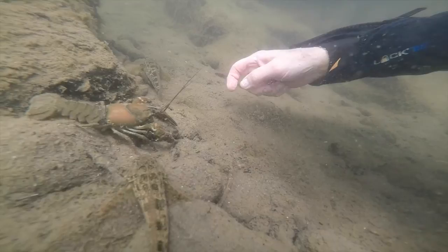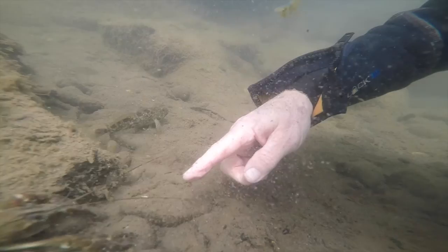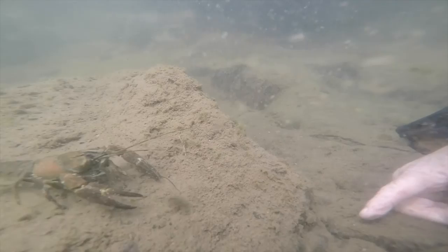Now there's a crayfish. The crayfish is actually not too attracted to my finger — he thinks it's something that he needs to get away from, and he's moving away.